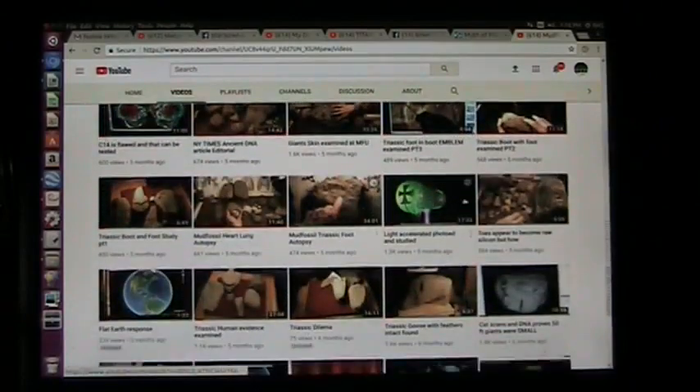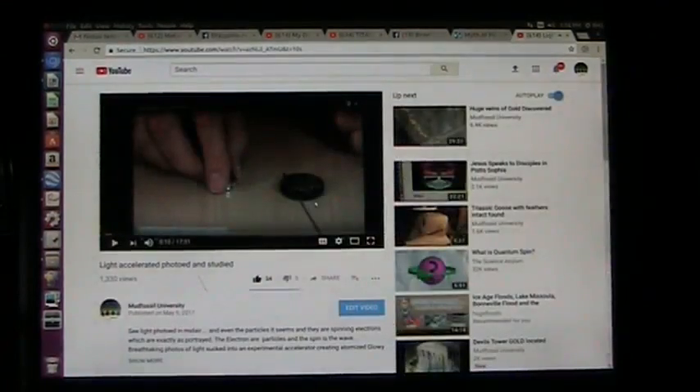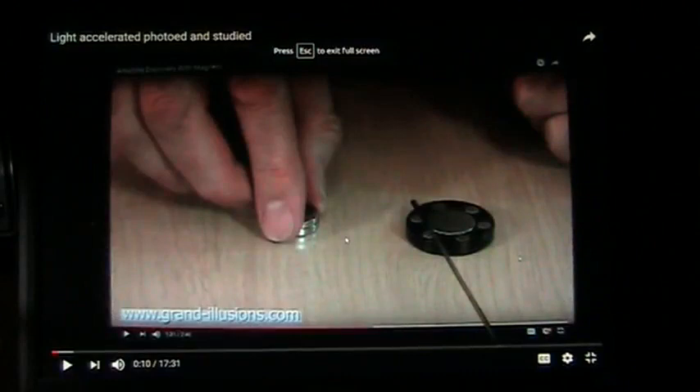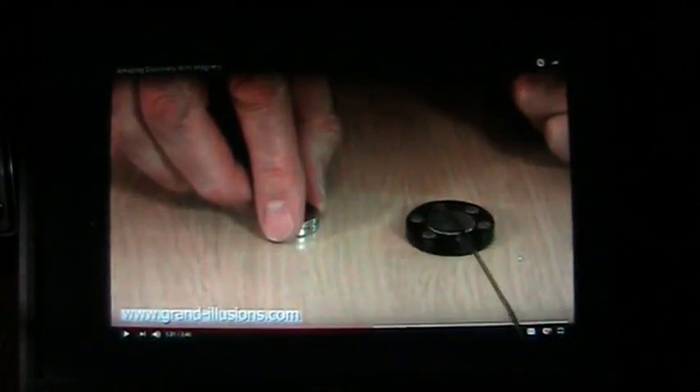What we're going to do today is energy, and here's one of our light-accelerated photos and study. We're going to be going through this in a minute, but what I want you to see here and take away is that magnets aren't just push and pull — they have more abilities. They can pull in and repel at the same time, as you will see.